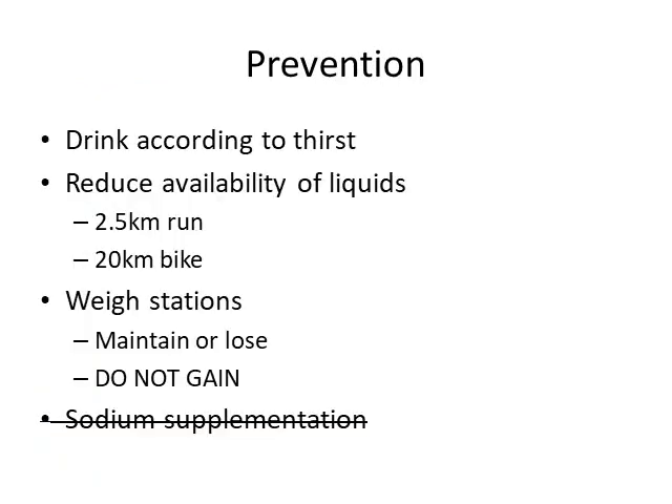Finally, as mentioned, EAH is a preventable condition. The basic guideline is simple: drink according to thirst. Rather than planning to consume a set amount every hour, let your thirst guide hydration to prevent over-hydration and the cascade of inappropriate ADH secretion and weight gain. Some marathons and endurance races reduce liquid availability — in Ironman triathlons, fluid stations are spaced every 2.5 kilometers during the run and every 20 kilometers during the bike, and this has been shown to decrease the incidence of EAH. Weigh stations are also useful: the goal is to maintain or lose weight during the event, as weight gain likely indicates early-stage EAH.